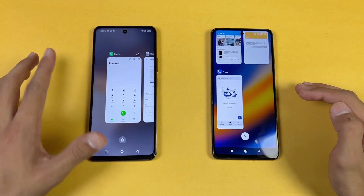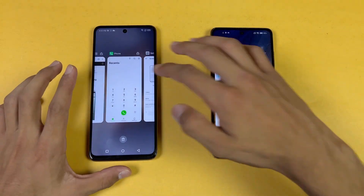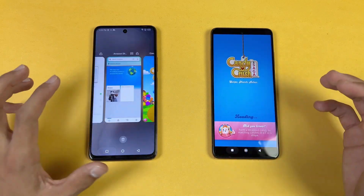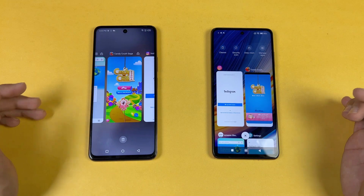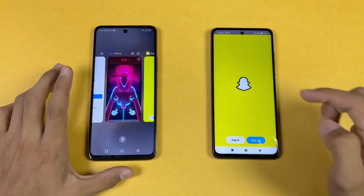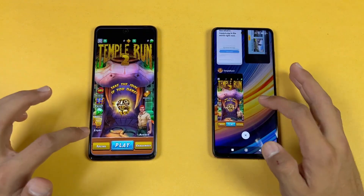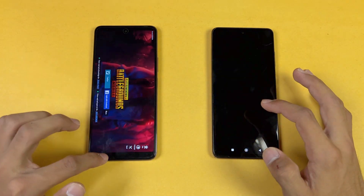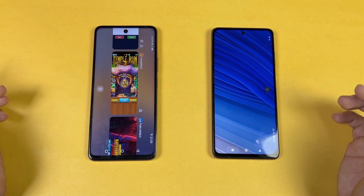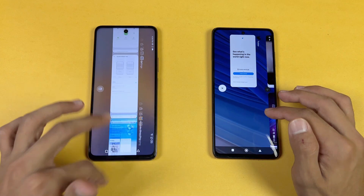Now let's look at RAM management — we have 6GB of RAM on the Poco vs 8GB of RAM on the Infinix. Phone dialer: refreshed on the Poco. Settings: no refresh. Amazon Shopping: refresh on the Poco. Candy Crush: refresh on the Poco. Instagram: a little refresh on the Poco. Pinterest: refresh. Snapchat: same. Spotify: refresh. Subwoofer: refresh on the Poco. RAM management is much better on the Infinix — you can see lag on the Poco, and RAM management is really bad on the Poco.